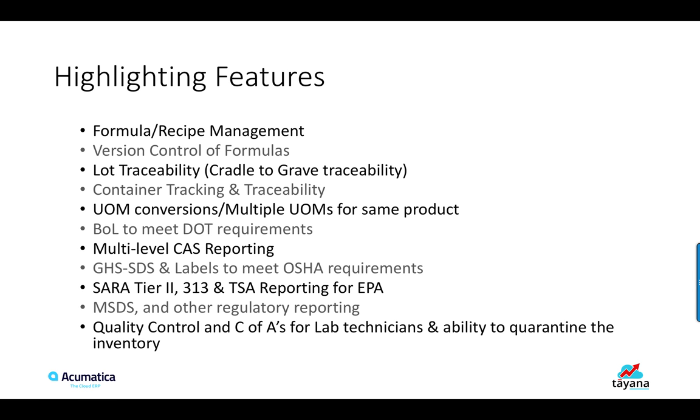Lot Traceability, Container Tracking and Traceability, Unit of Measure Conversions, Multiple UOMs for the same product, Bill of Lading to meet DOT requirements, Multi-level CAS reporting, and GHS Labels to meet OSHA requirements.